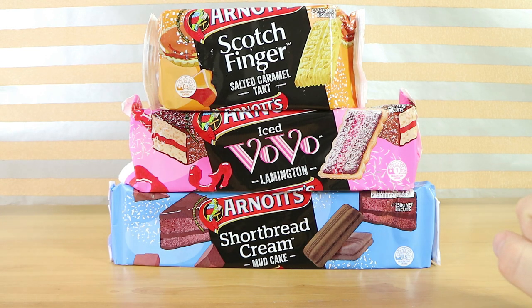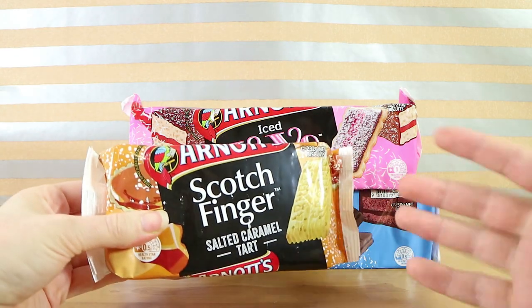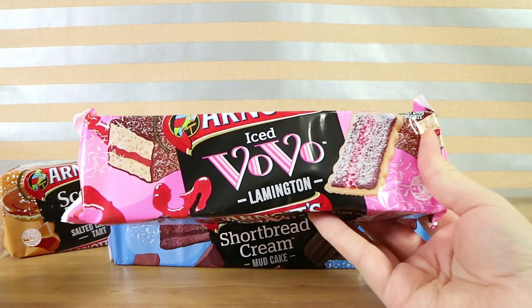This is the one I'm looking forward to the most — the scotch finger is actually one of my favourite Arnott's biscuits. Shall we leave that till last then? How about we start with the lamington because the coconut will hopefully get out of our mouths.